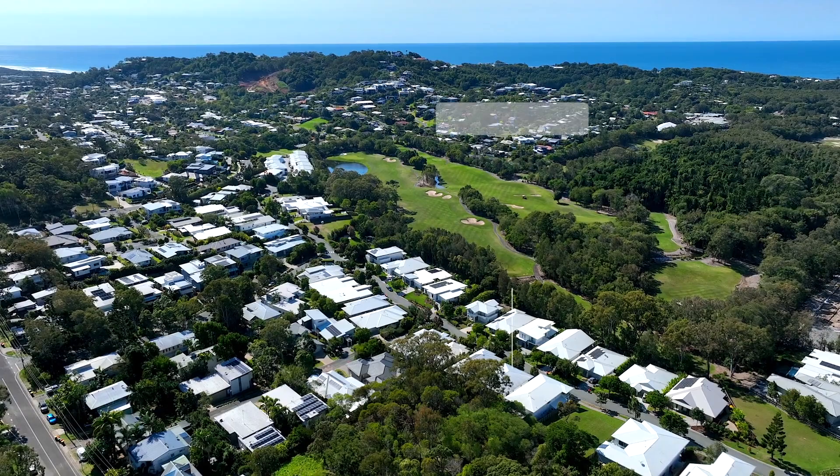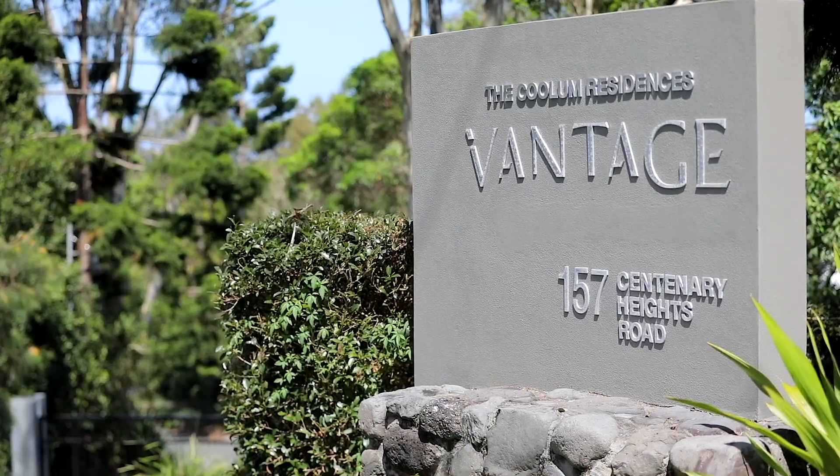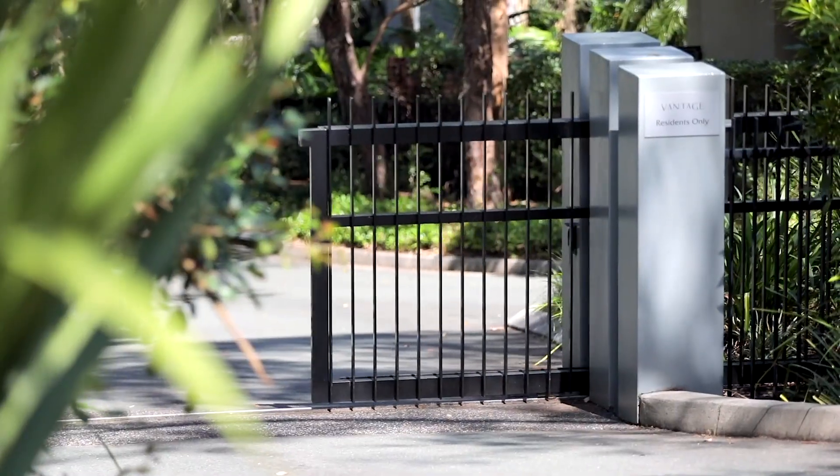Vantage is an exclusive gated community here in Yaroomba. There are two entrances with remote controlled electronic gates.